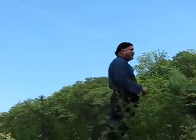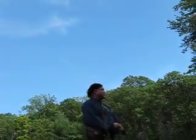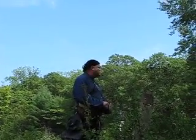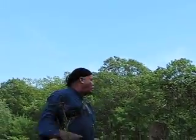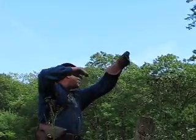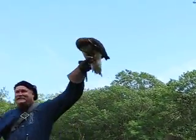Ladies and gentlemen, we're very proud to present to you, for her first time at the New York Renaissance Festival, Rosie, our red-tailed hawk. Come on out, Rosie. Come on, Rosie, I'm over here. There it goes. Rosie, our red-tailed hawk.